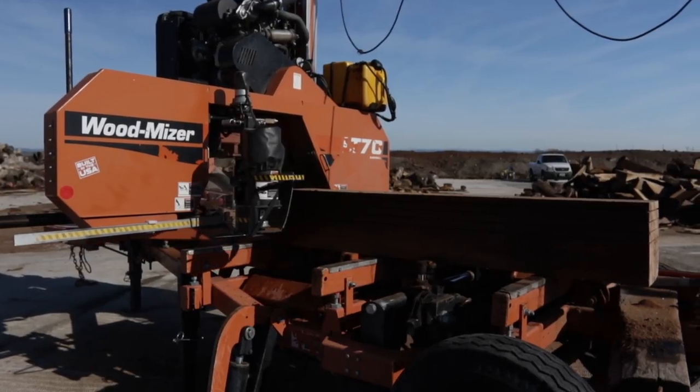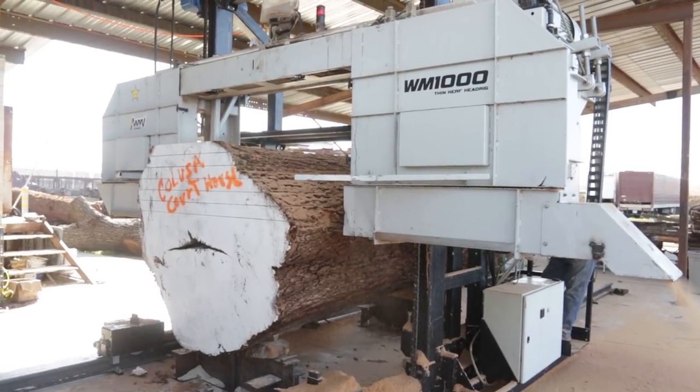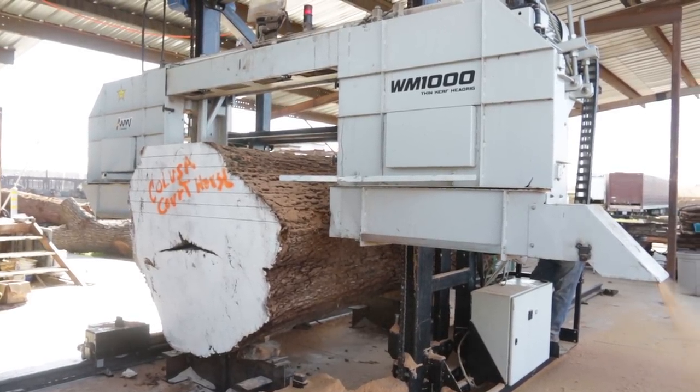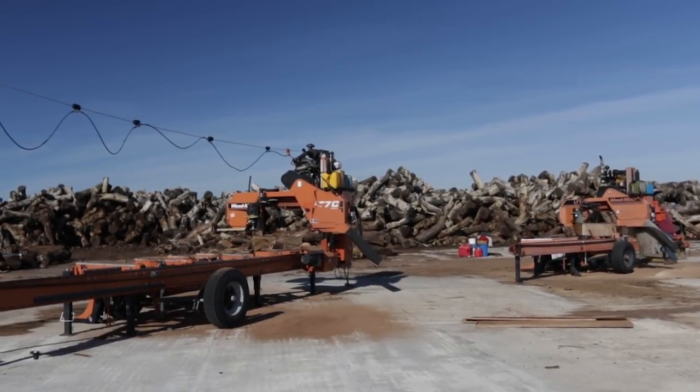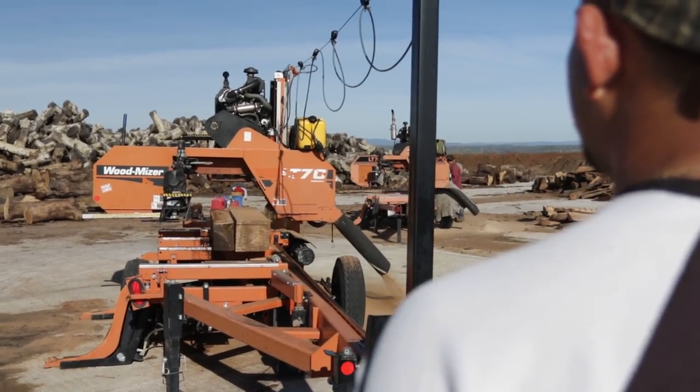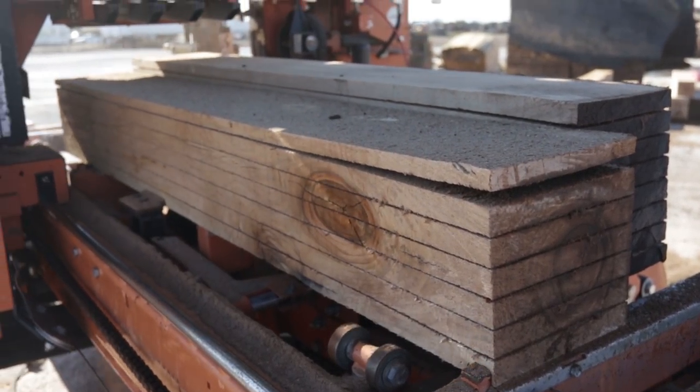We use Wood-Mizer's LT-70, LT-70 Wide, and the 1000. We knew the business needed a pretty robust machine, and there was no sense in starting with a lighter weight machine. Plus, the volume of wood we wanted to cut meant we needed the heavier Wood-Mizers — that's why we picked them.